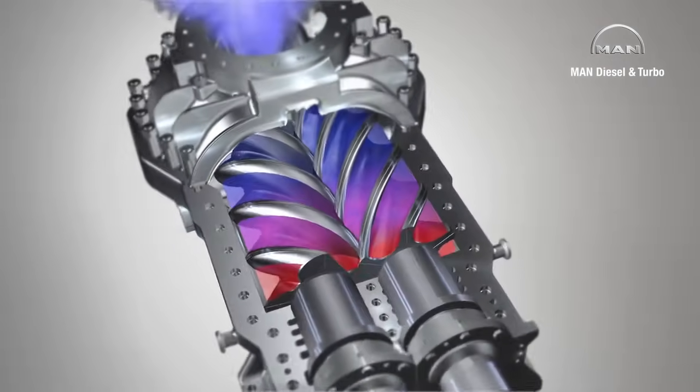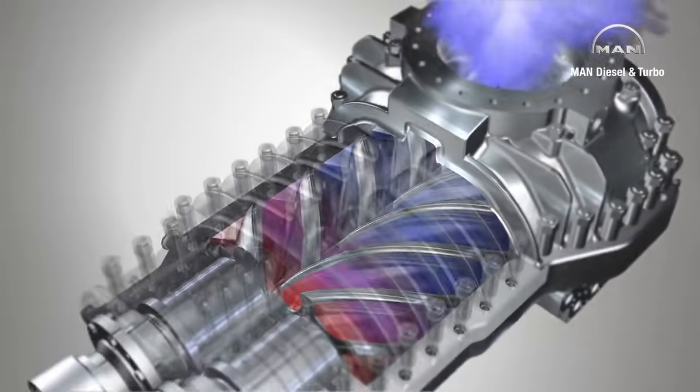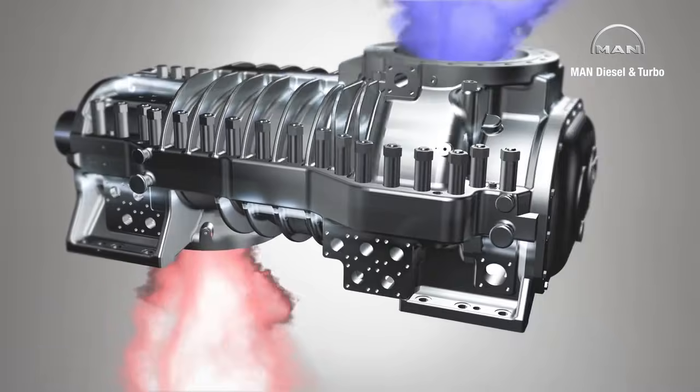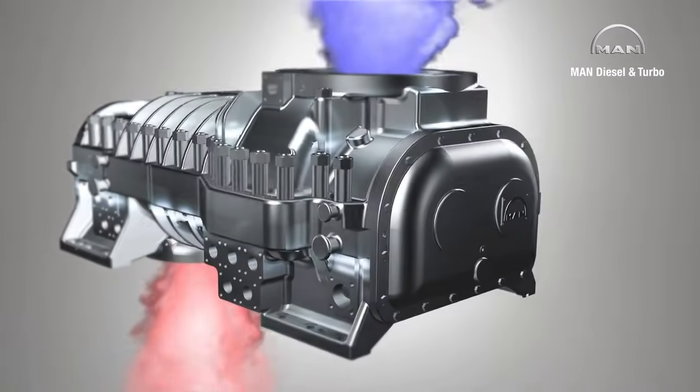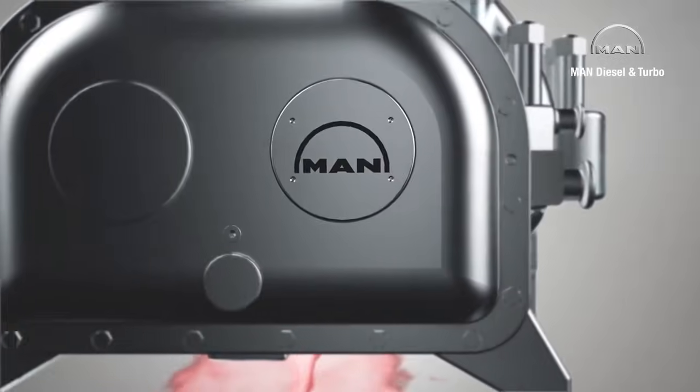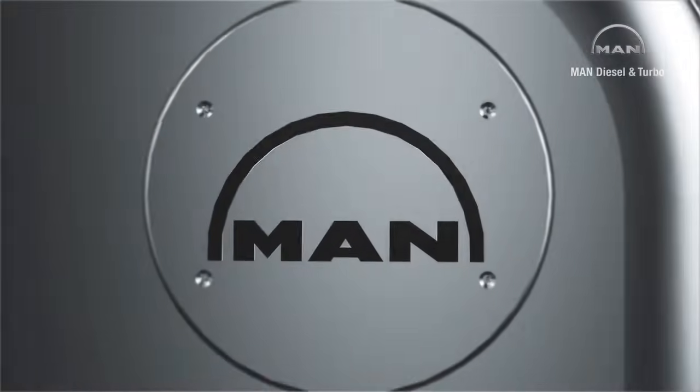MAN Diesel & Turbo has been developing and constructing process gas screw compressors at its Oberhausen location since 1952. It is one of the few companies worldwide which sells both oil-free and oil injection compressors for process applications.